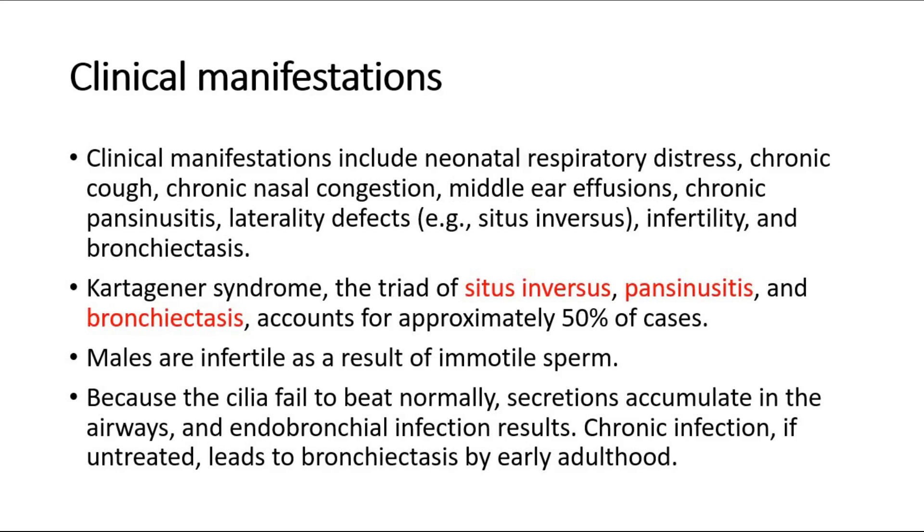For clinical manifestations, it includes neonatal respiratory distress, chronic cough, chronic nasal congestion, middle ear effusions, chronic pansinusitis, laterality defects like situs inversus, infertility, and bronchiectasis.